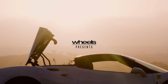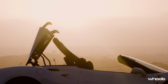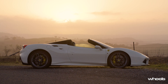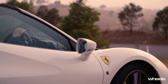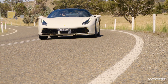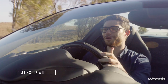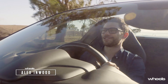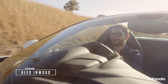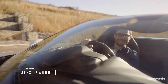Ask an enthusiast if they'd prefer a coupe or a convertible and conventional wisdom says that they'll take the hardtop virtually every time. The perception is convertibles are bought by posers — people who care more about being seen and about being heard than they do about driving. But does that stereotype still hold true, or have modern convertibles become so good that any losses in body rigidity and dynamics are more than made up for by a drop top's boost in theatre, its exposure to the elements, and its increased engine noise?